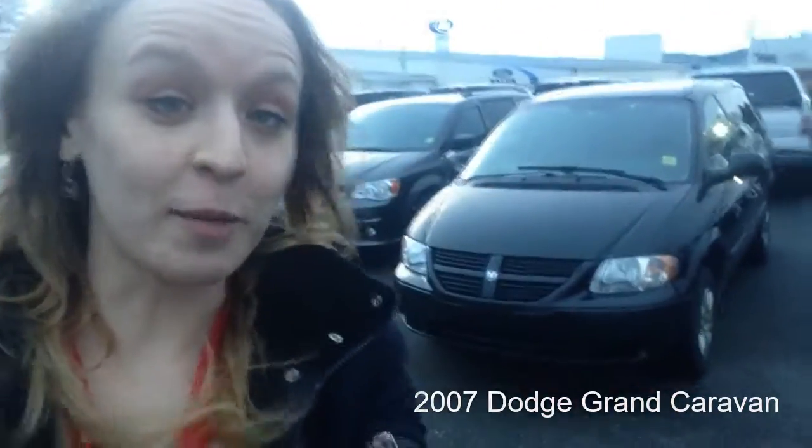Hey guys, it's Becky from Applewood Ford. I just posted to Facebook Marketplace about this really nice 2007 Dodge Grand Caravan. I just want to tell you guys a little bit about it.